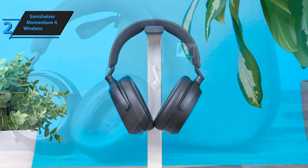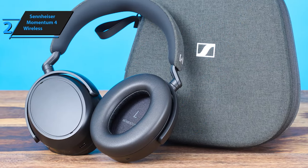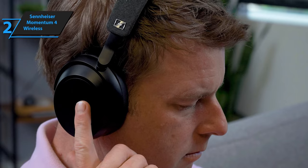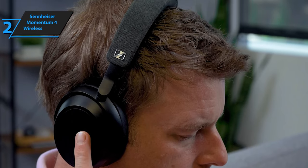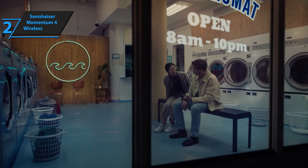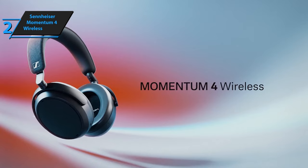Upon initial music playback, the Momentum 4 Wireless impresses with its tonal balance. It sheds the richness of older Momentum models for a more neutral tone without compromising the frequency content. Highs are rounded and full, mids are satisfyingly rich, and lows achieve a fine balance between tight and punchy. The Momentum 4 Wireless is a testament to Sennheiser's commitment to delivering high-quality audio performance. Thumbs up, that's for sure.